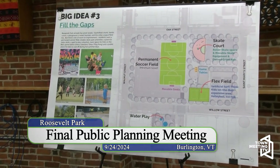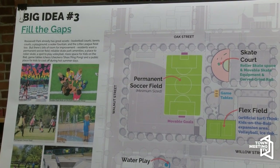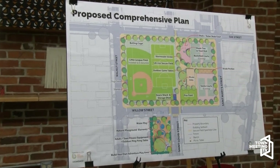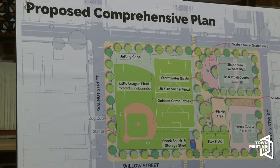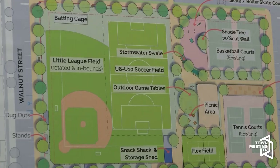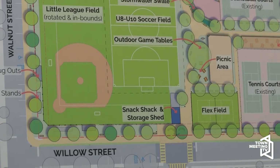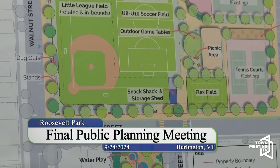The plan currently includes adding a skate area, which could be for skateboarding or roller skating, as well as a flex field that could expand on the existing tennis courts for more tennis space, or be used as an enclosed soccer area, volleyball, or other activities. For the flex field, we're suggesting artificial turf so the surface wouldn't be worn through with continued use, which can be a maintenance challenge in other facilities.